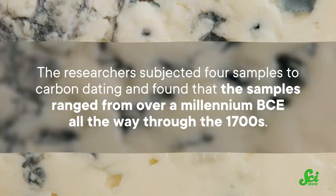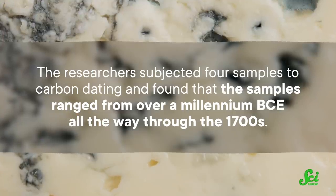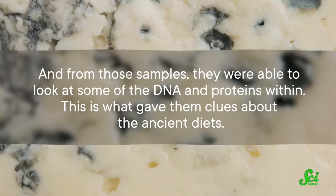Fecal samples don't usually last for thousands of years, but thanks to the uniquely salty and cool environment of the Hallstatt salt mines in Austria, the researchers were able to obtain multiple samples of paleofeces — also known as old poop. They also found everything from wooden tools to furs to old clothing. But for this study, the researchers were interested in learning about the diets and gut bacteria of these ancient folks, and that's where the paleofeces come in. They subjected four samples to carbon dating and found they ranged from over a millennium B.C. all the way through the 1700s. From those samples, they were able to look at some of the DNA and proteins within.